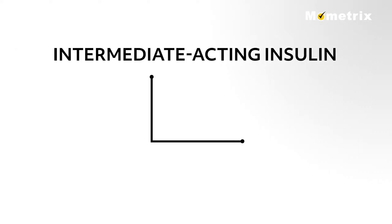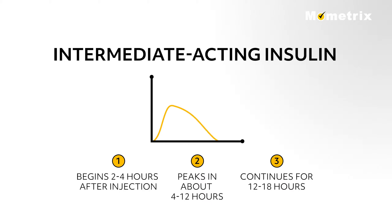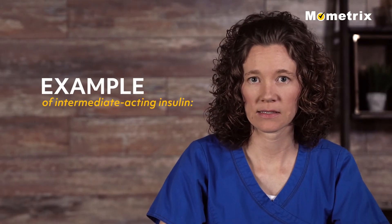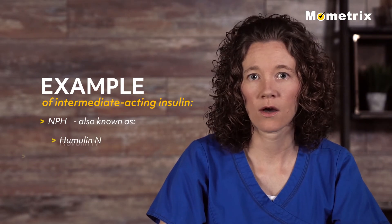Intermediate acting insulin generally reaches the bloodstream about two to four hours after injection, peaks at four to 12 hours, and is effective for 12 to 18 hours. An example of intermediate acting insulin is NPH, also known as Humulin N or Novolin N.